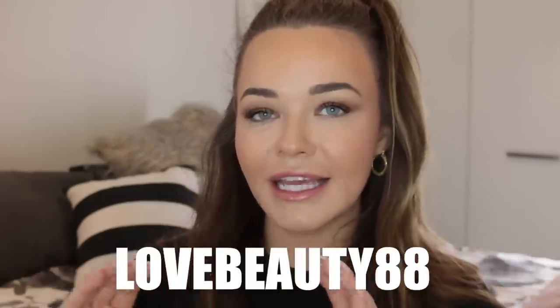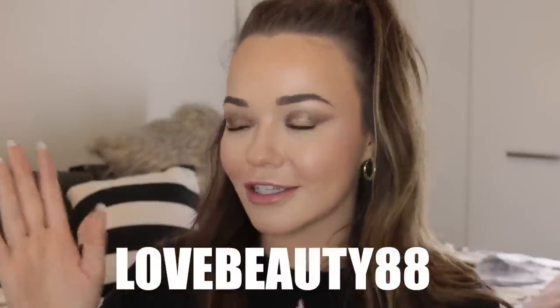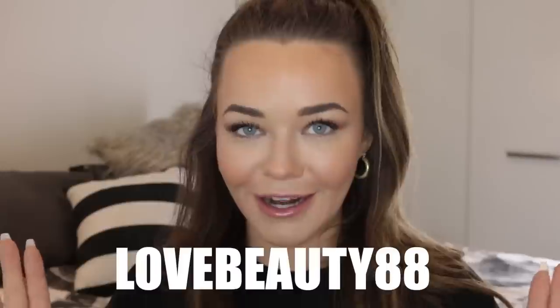The discount code is lovebeauty88. I'm going to put it up on the screen here so you don't miss it. Screenshot it, do what you got to do, get your discount, girl. This discount gives you an extra 20% off site-wide and free shipping. I want my bougie makeup at 20% off. There are a couple of terms and conditions — I'll leave those all in the description box below.